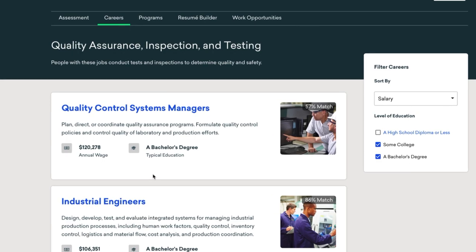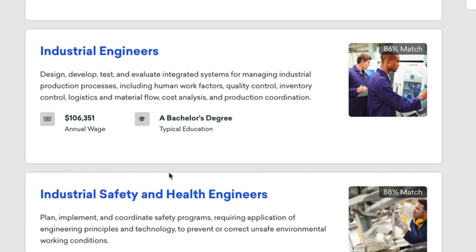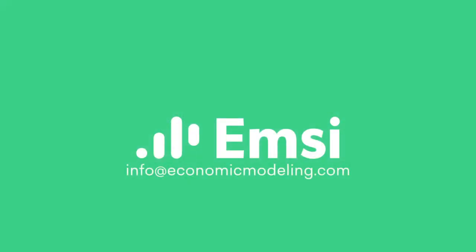This leads to better outcomes for students, employers, and the colleges that bring them together. To learn more about how Career Coach can help your school connect students to great jobs, contact us today at info@economicmodeling.com.